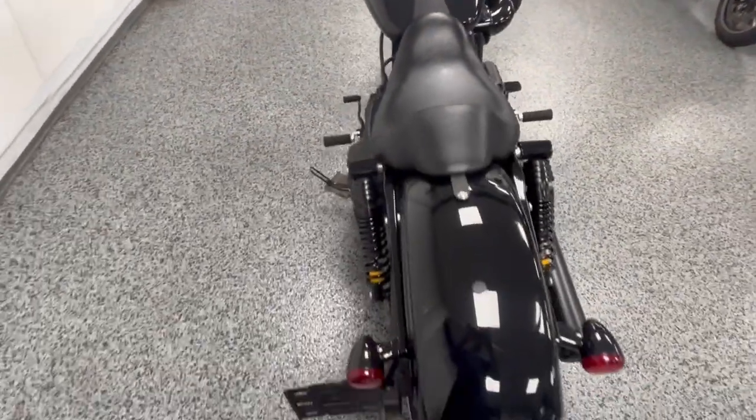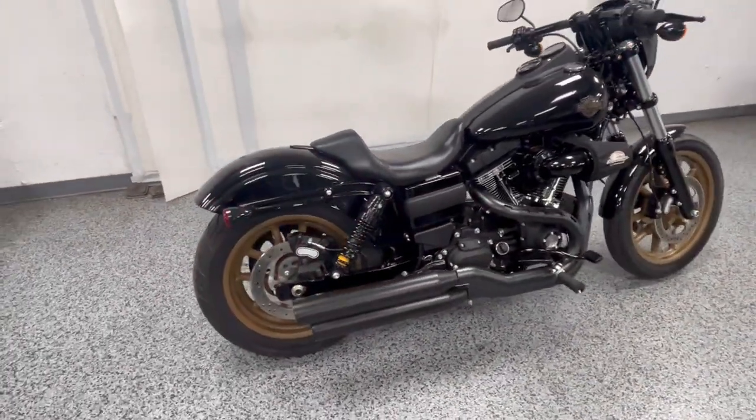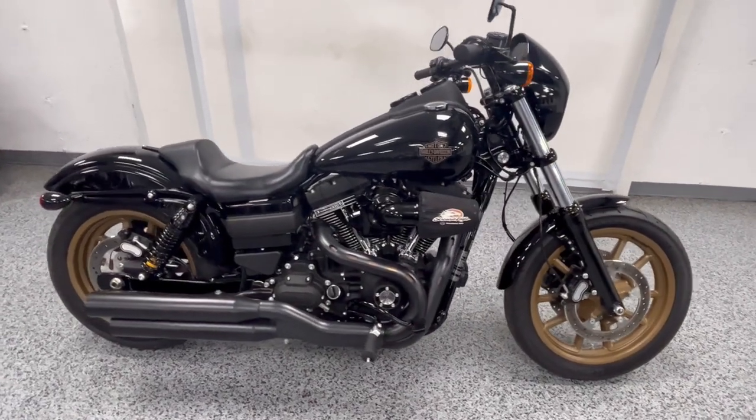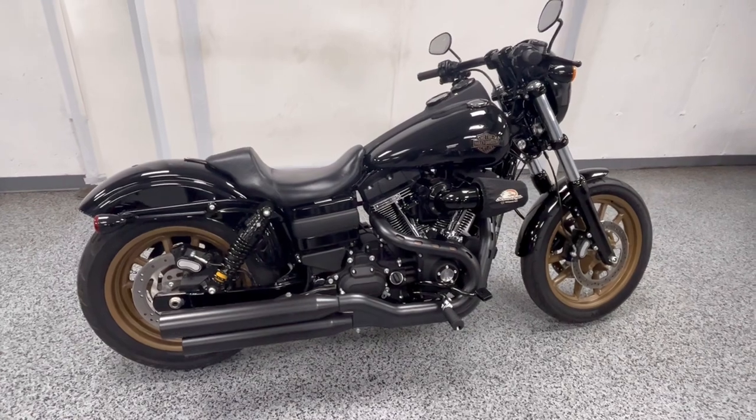We have this at $16,999 out the door. Security blinking right there for you. It's just going to be hard to find a bike like this — it is about as clean as they get. Hit us up, thanks.